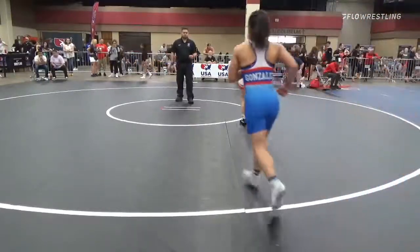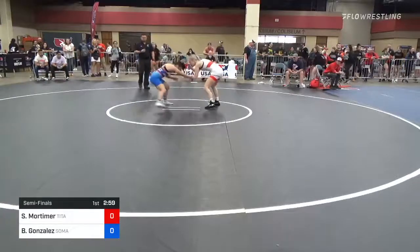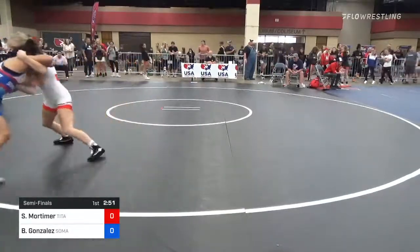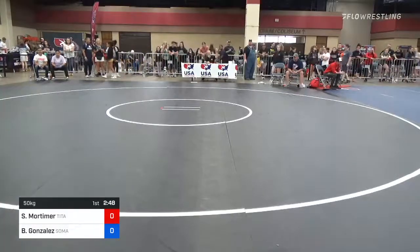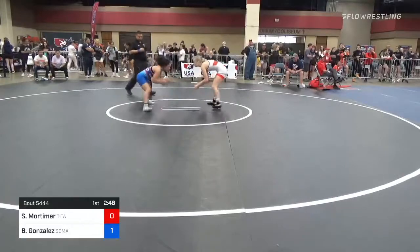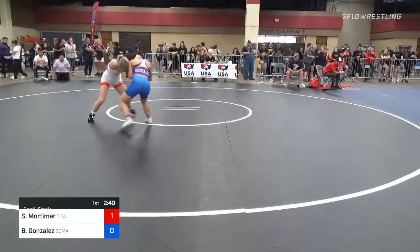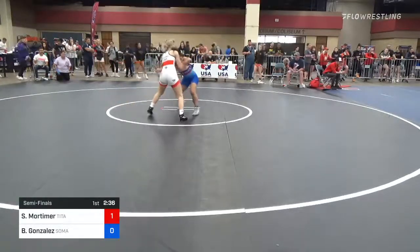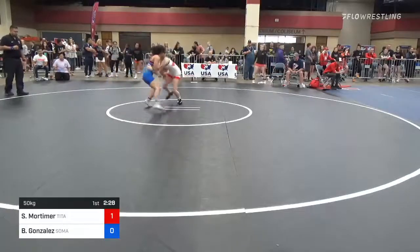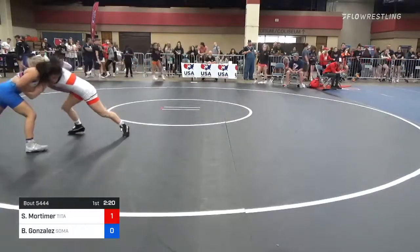We are rolling into the semifinal round here at 50 kilograms. Here's Briana Gonzalez. Right now we have one-to-one criteria. She's third at the National Collegiate Championships for King University. This is the U-20 division of the Women's Nationals, so on the line here is a World Team spot at the U-20s, also known as Juniors in the Junior Worlds.